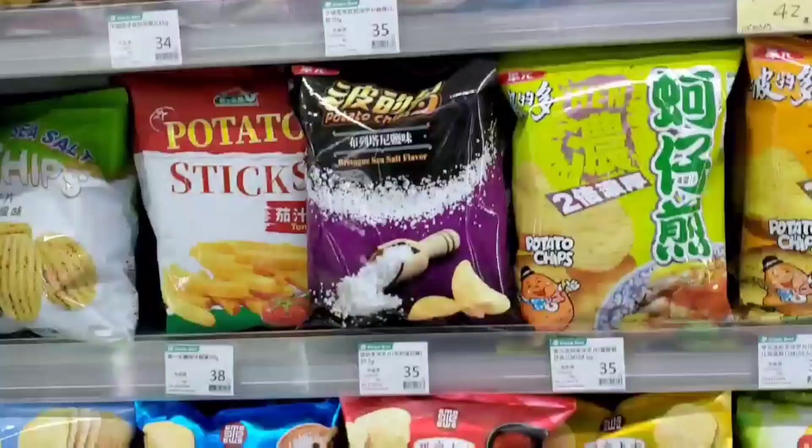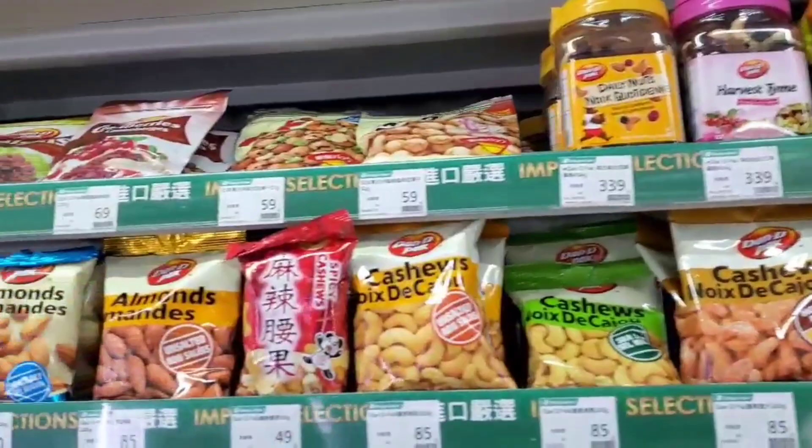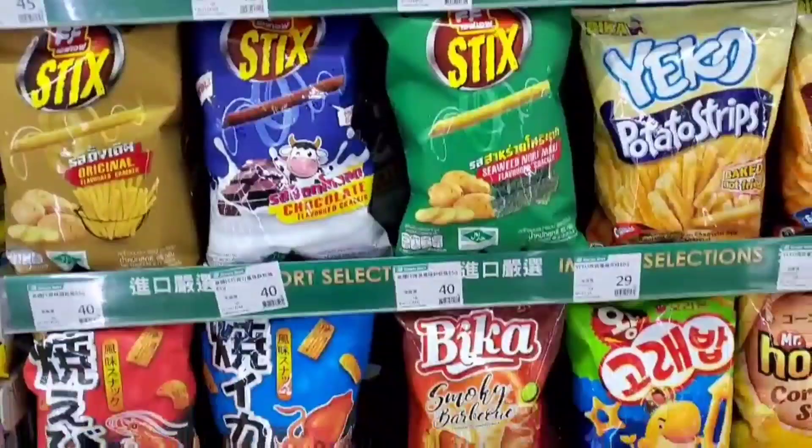Simple Mart is not so big, but a lot of things that you want to buy, they have. So guys, just take a look around.